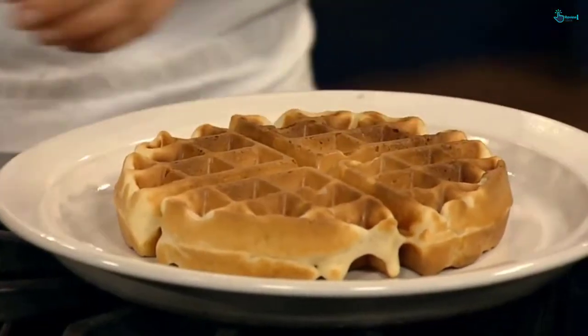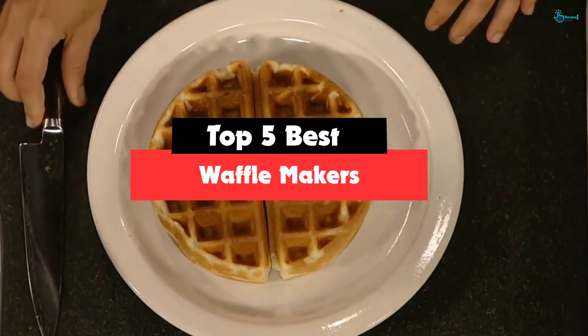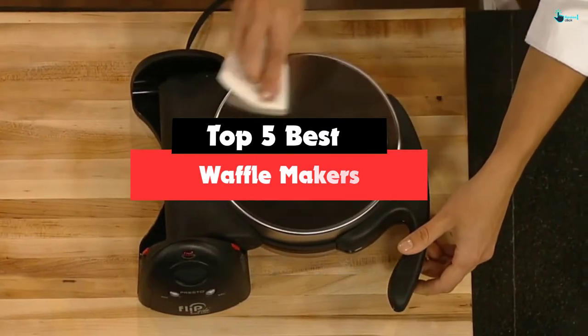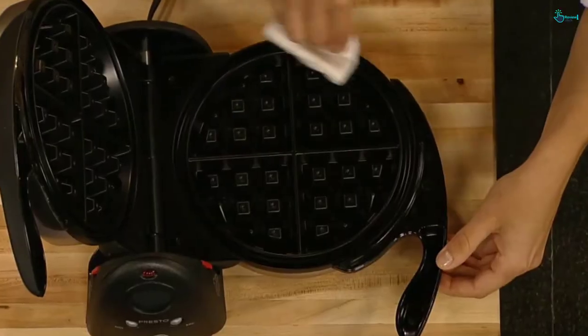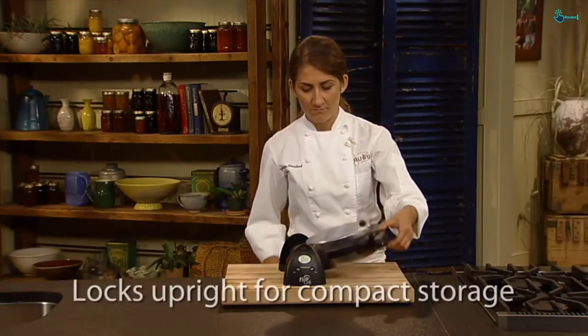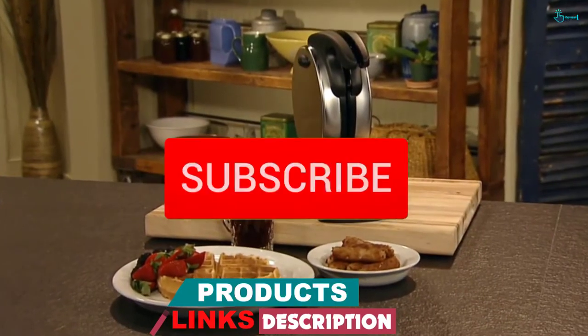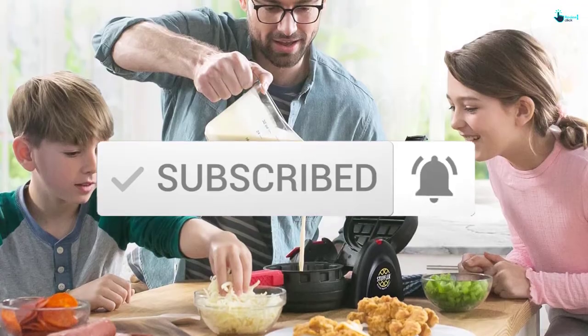Hey guys, in this video we're gonna be checking out the top 5 best waffle makers that are available on the market for their true quality. Based on my personal opinion and hours of research, I have listed them based on popularity, quality, price, durability, user opinions, and more. If you want to see more information and the updated price, you can check out the description below, and also make sure to subscribe for more reviews. So let's get started.